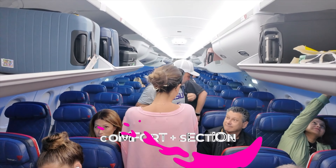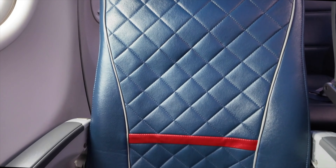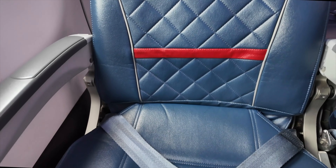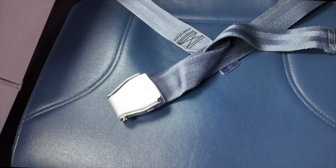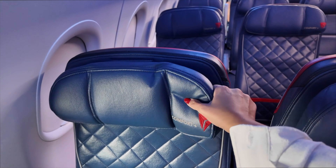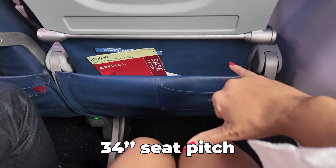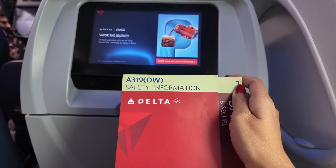Let's check out the overhead cabin — it looks like there's a lot of space for us. This is our Comfort Plus seat. Does it look comfortable? We will be comparing legroom, seat pitch, and width with basic economy later on. Comfort Plus has a distinct headrest we'll be using while watching movies. So much space. We're riding an Airbus 319 today.